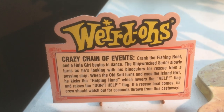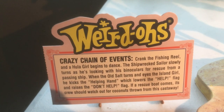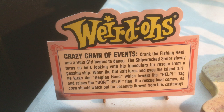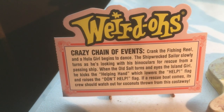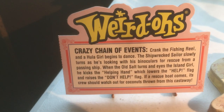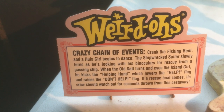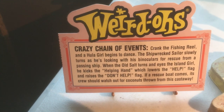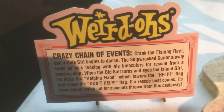Crank the fishing reel and a hula girl begins to dance. The shipwrecked sailor slowly turns as he's looking with his binoculars for rescue from a passing ship. When the Old Salt turns and eyes the island girl, he kicks the helping hand, which lowers the help flag and raises the don't help flag. If a rescue boat comes now, its crew should look out for coconuts flung from this castaway sailor.